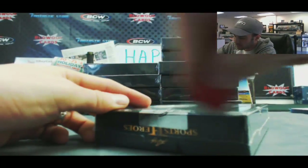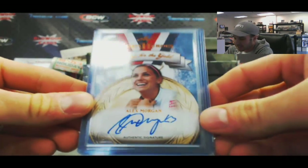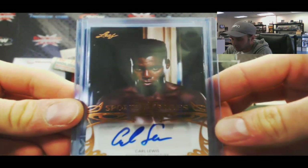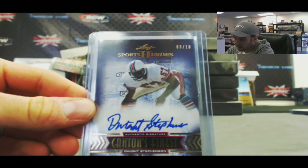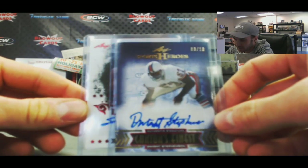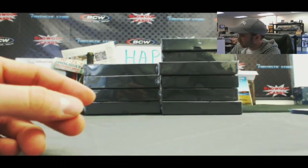Box 2. Start off with Ann Myers. And we have — nice — Alex Morgan. She's pretty easy on the eyes, U.S. Soccer. Carl Lewis. Canton's Finest of Jackie Slater, number 10 of 10. And we've got a Canton's Finest of Dwight Stevenson, number 3 of 10. And we got an autograph number 3 of 3 — Sugar Shane Mosley, Ring Legends, 3 of 3. And that is box number 2.